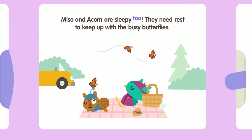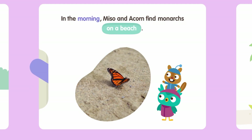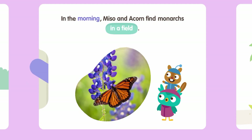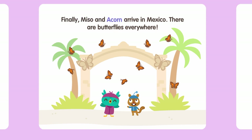Miso and Acorn are sleepy too — they need rest to keep up with the busy butterflies. In the morning, Miso and Acorn find monarchs on a dog, on a beach, in a park, and in a field. Finally, Miso and Acorn arrive in Mexico — there are butterflies everywhere, all over the place!